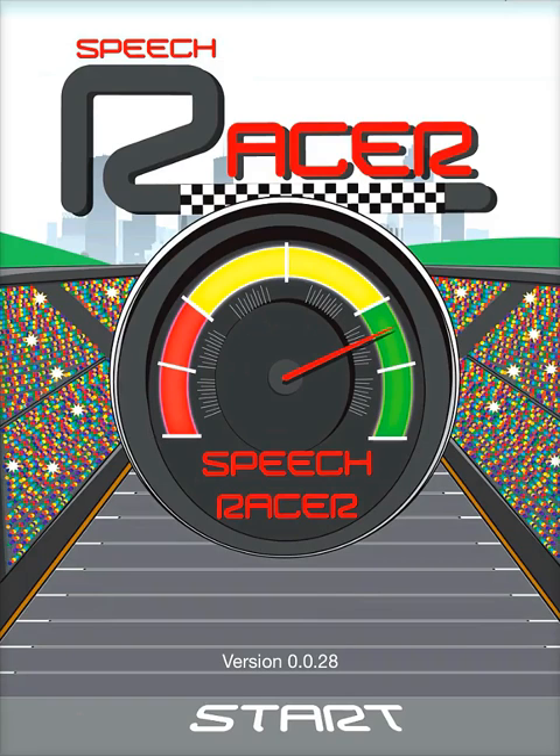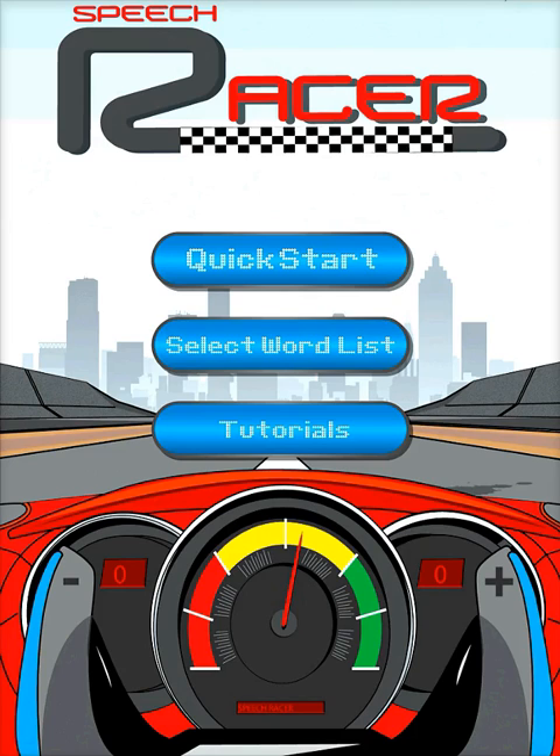Hi, and welcome to SpeechRacer. This video is intended to help you understand what SpeechRacer is, who it's for, and how it works. SpeechRacer is the newest biofeedback tool for speech analysis from Complete Speech, home of the SmartPallet system.